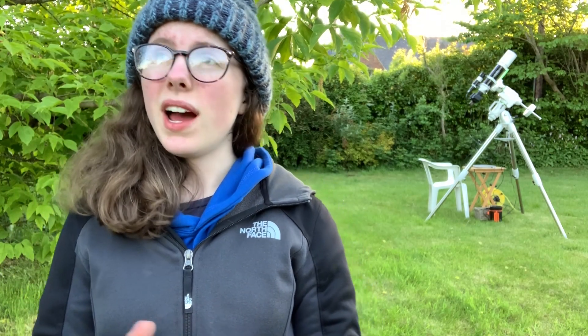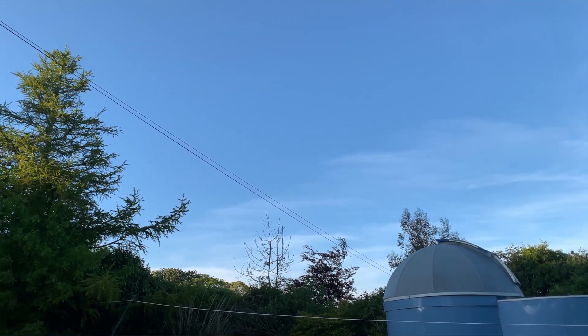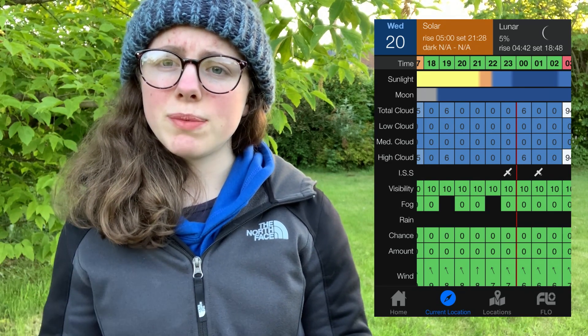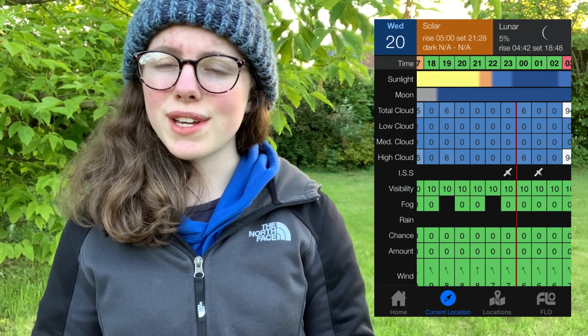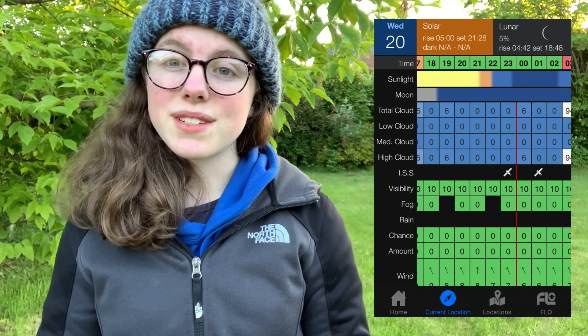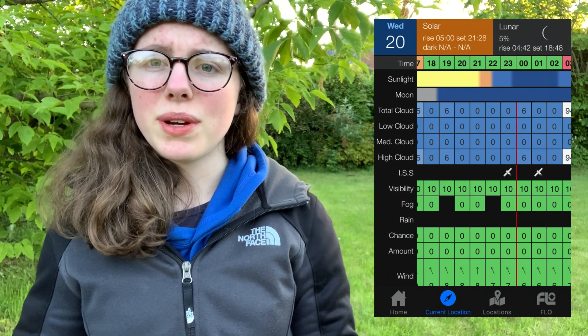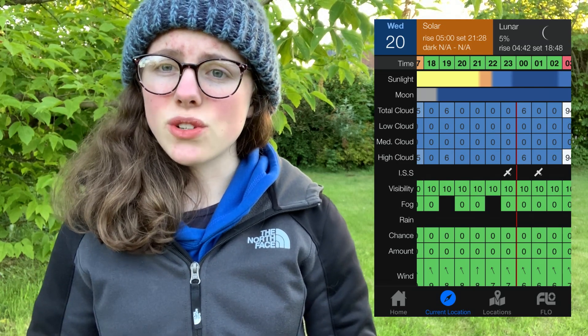Hi guys, I've got all the equipment set up now. I'm dealing with some wispy cloud at the moment, but I use an app for my weather called Clear Outside — I thoroughly recommend it if you haven't downloaded it already. The UI shows low cloud, medium cloud, high cloud, rain, wind, and any ISS passes. I'm looking at the cloud levels — we've got some cloud hanging about around 7pm, but it's meant to be clearing, and by 8pm it's all zeros, so I'm very happy about that.